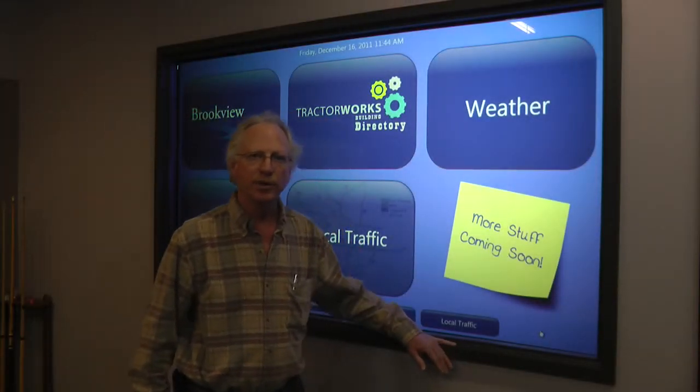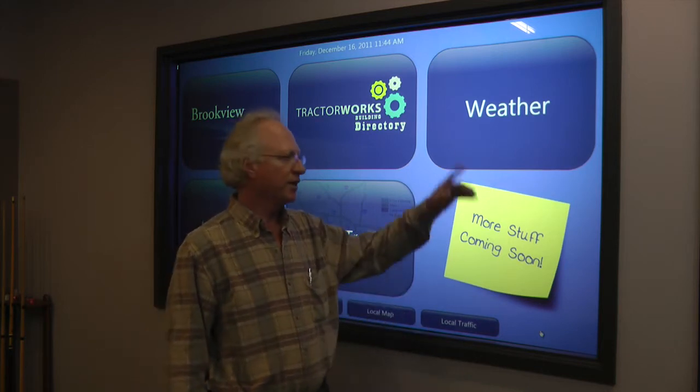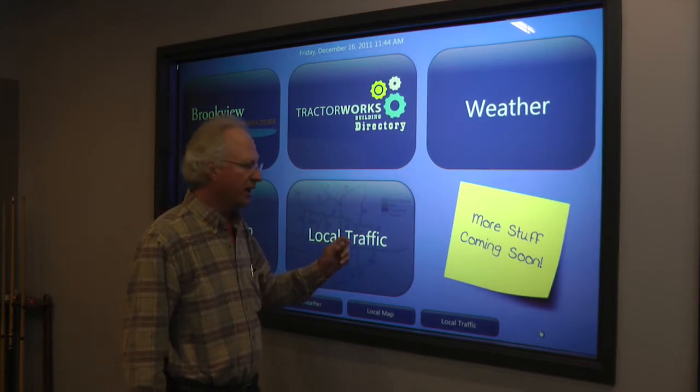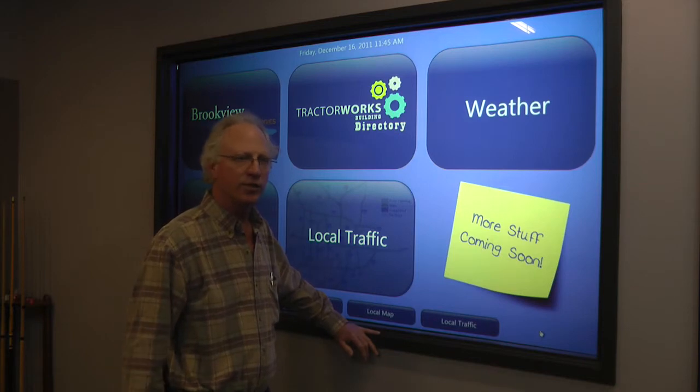We're in the Brookview Technologies Minneapolis showroom. When we moved into the space, we had the contractor add this big window for us. It's an 82 inch diagonal piece of glass, it's a half inch thick. On the back side of that glass, we added the Visual Planet touch foil.